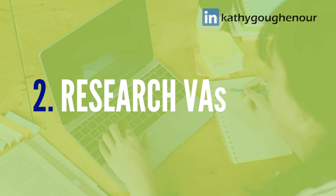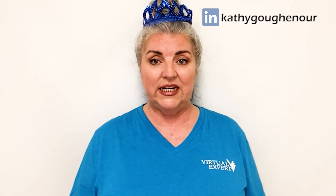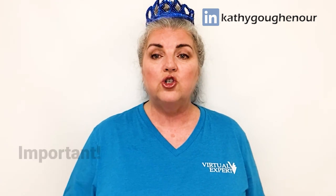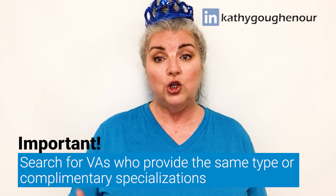Number two, research virtual assistants who are busy or who are building teams. When you do an online search for VAs, you're going to find pages and pages of VAs. If they have an up-to-date website, they're more likely to have a business that might need a VA subcontractor. Do online searches for VAs who provide the same type of specializations you want to provide, so you can help them, or VAs who provide complementary specializations. A complementary specialization is a service your target markets might need as an add-on.